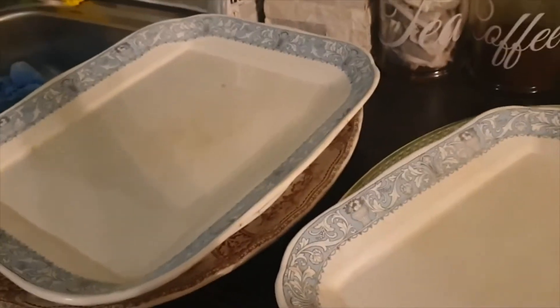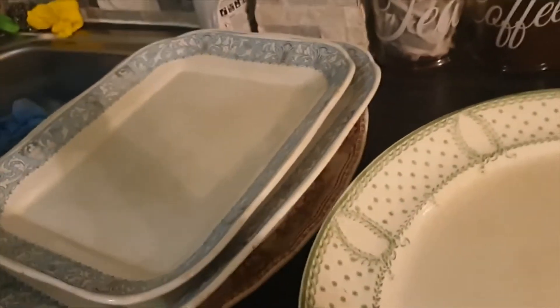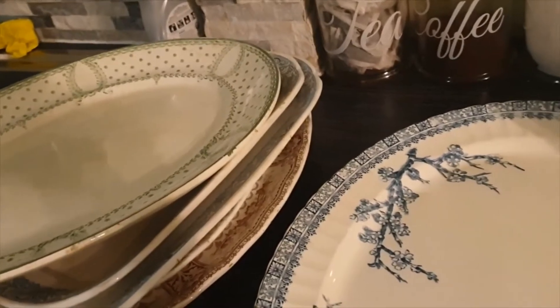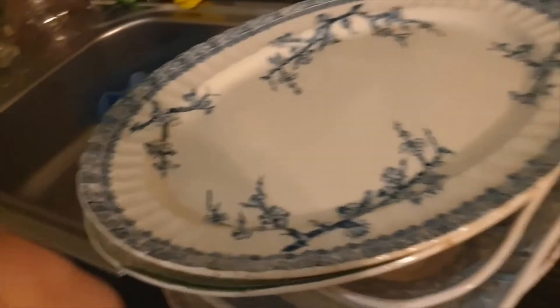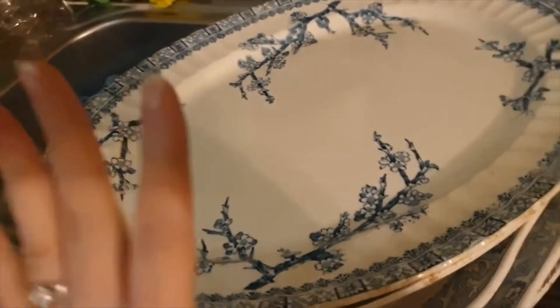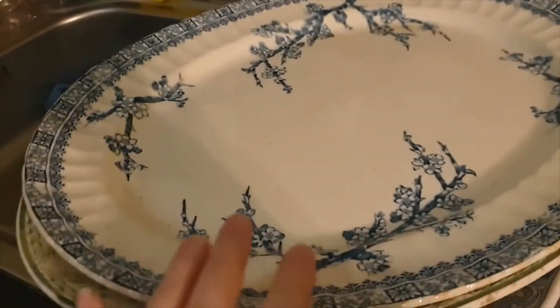I've actually listed this on eBay for vintage serving ware for a wedding, because some people have very vintage weddings. They seem to be going for — normally like regular dinner plates on there go for about £8 to £40.99. I put these on for £15. Also, both those boxes together were a fiver, which is why I bid on them. I thought, you know, it's a fiver — I'm definitely going to get my money back and it's a nice risk to take. I've put all of this on for about £15 because wedding season's coming up.